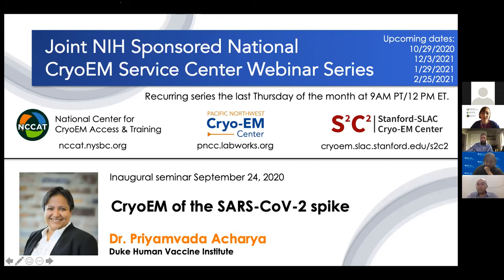This series is organized by the three service centers established by the NIH Common Fund's Transformative High-Resolution Cryo-Electron Microscopy Program. Those centers are the National Center for Cryo-EM Access and Training, NCCAT, located at the New York Structural Biology Center in New York City; the Pacific Northwest Center for Cryo-EM, located at Oregon Health and Science University and Pacific Northwest National Laboratory in Portland, Oregon; and the Stanford SLAC Cryo-EM Center, S2C2, located at the SLAC National Accelerator Laboratory at Stanford University in Menlo Park, California.